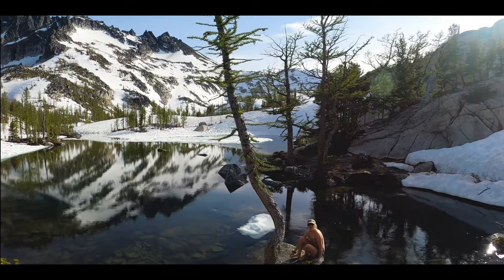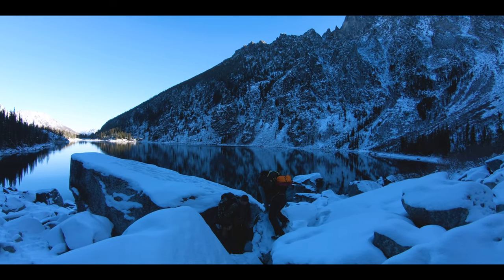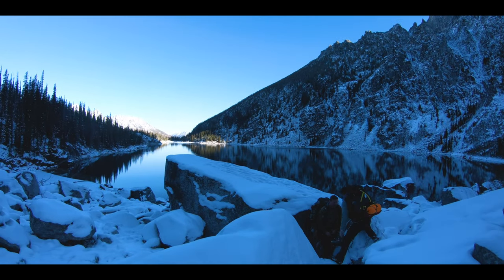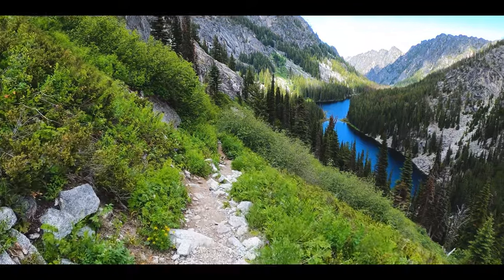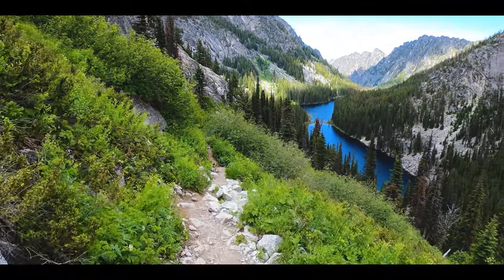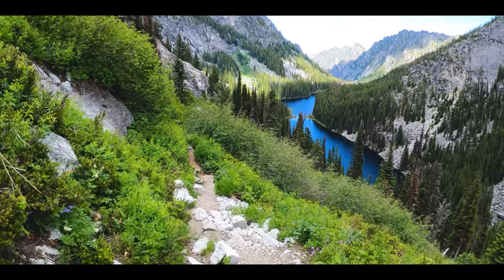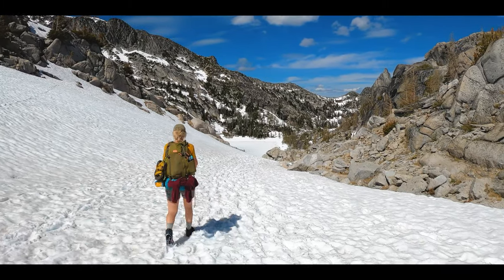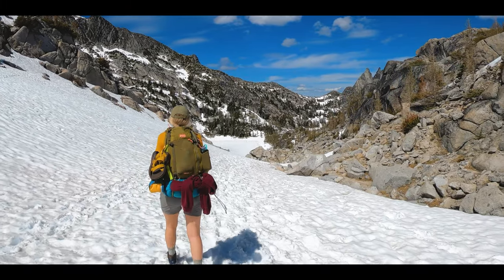Prior to that trip, I had been to Colchuck Lake twice — both in summer and winter. I'd like to say that these tips and ideas are all from personal experience and are our opinions that may help you have a successful trip.